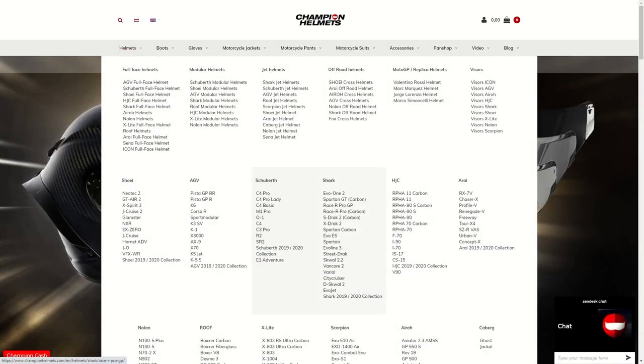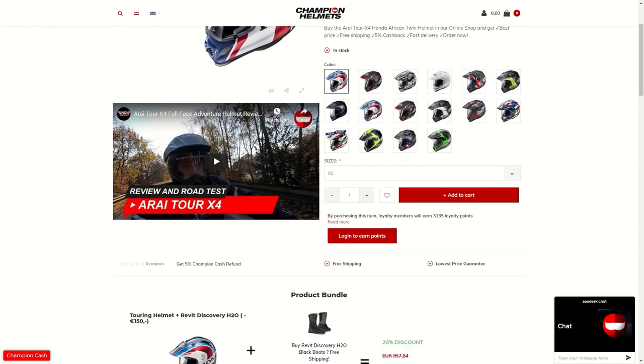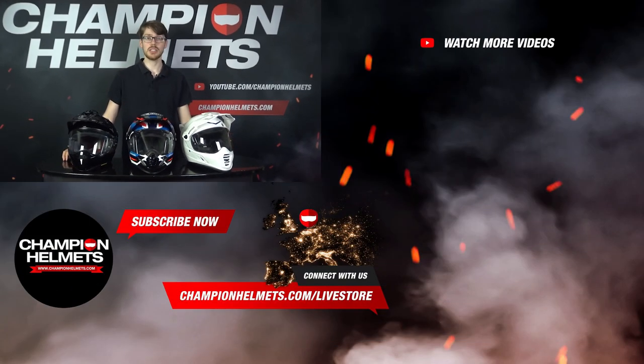If you'd like to learn more about any of the helmets that we've tested, make sure to head to ChampionHelmets.com where we have our lowest price guarantee and plenty of bundle deals including additional visors or discounted communication systems. That's all for the best adventure helmets of 2021 and it was definitely a close race. If you liked the video, make sure to subscribe to keep up to date on more data-driven helmet road tests and let us know your thoughts in the comments down below. I'm Sebastian from Champion Helmets and thanks for watching.